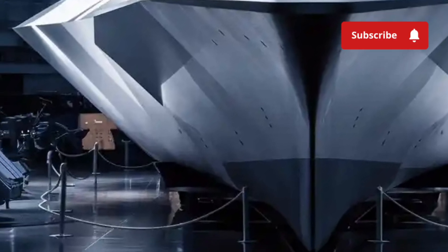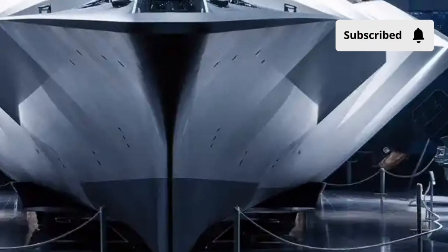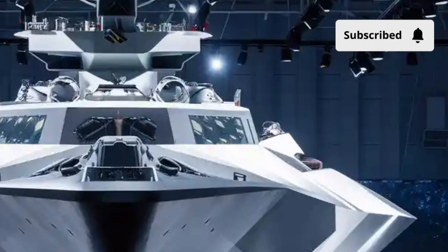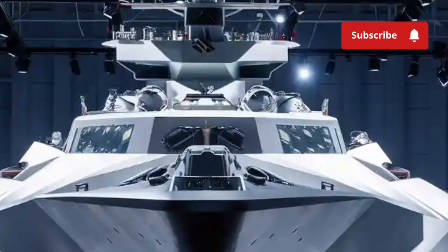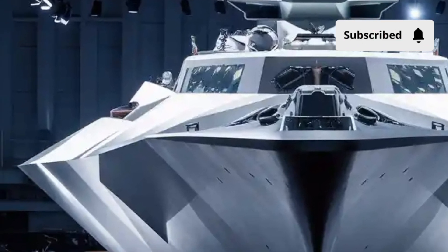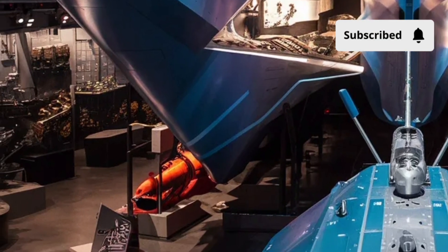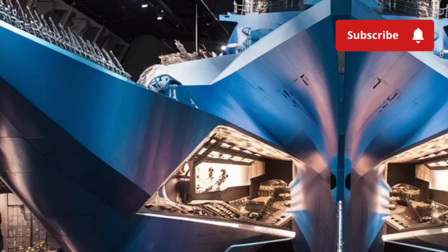The first thing you notice about the USS Zumwalt is its exterior — sharp, angular, and unlike anything you've ever seen in the water. At 610 feet long, this massive destroyer has a distinct wave-piercing tumblehome hull, designed to reduce radar cross-section to the point where a cruiser-sized ship appears no bigger than a small fishing vessel on enemy radar. This stealth profile is one of the most extreme on any surface ship. Its hull leans inward instead of outward, slicing through waves in a way that lowers its visibility and improves stability in heavy seas.